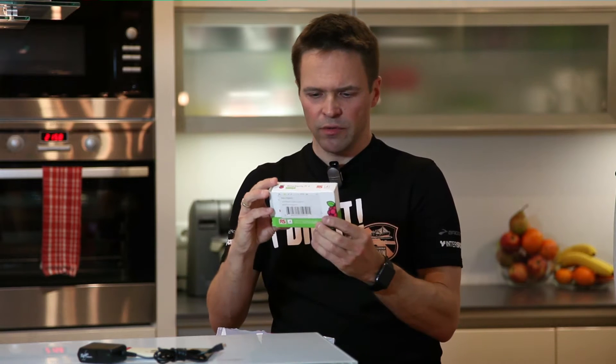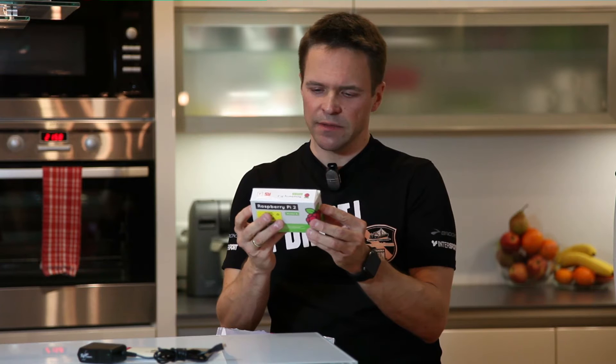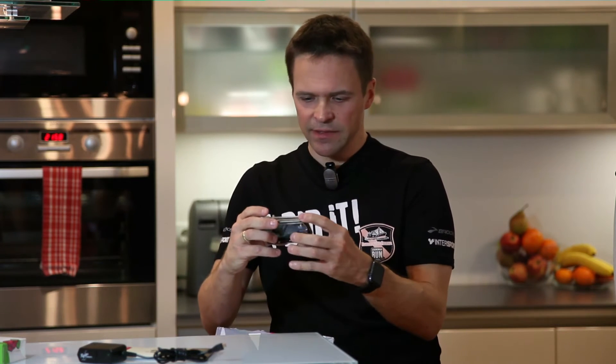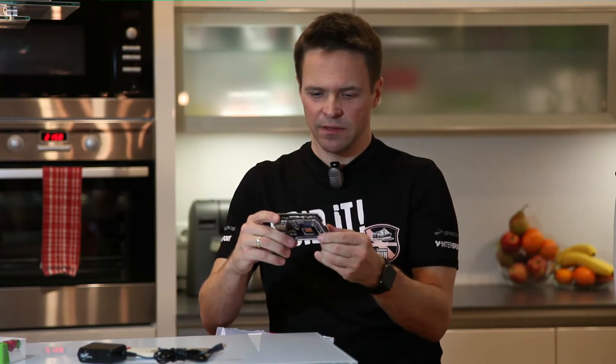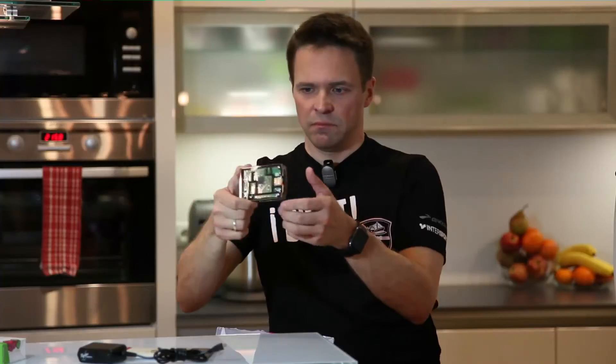I have no clue what this one is, but it says Beckend data center. And guys, if this is a Beckend data center, I'm Santa Claus — because to me it looks pretty much like a small PC. Cool.